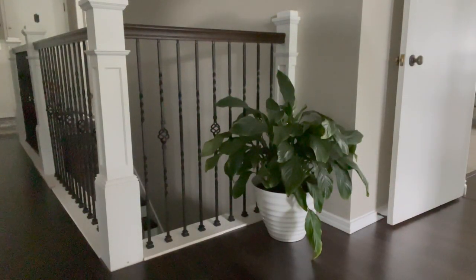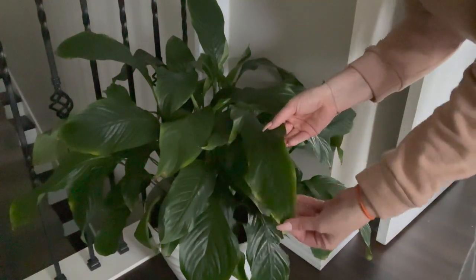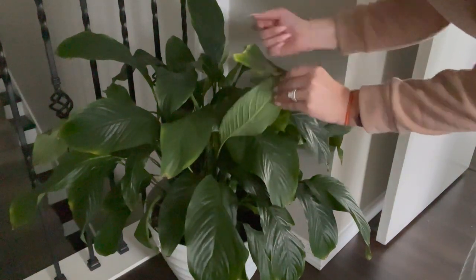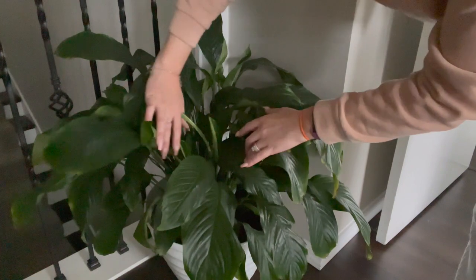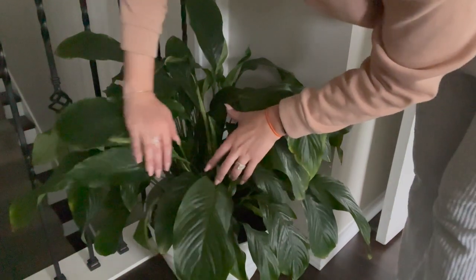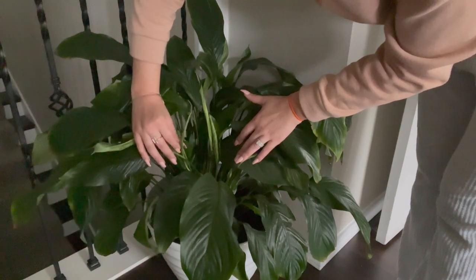Next to my staircase my peace lily just hangs out here. It's doing really well in this spot. I had it close to windows before but that kind of burned its leaves, so I moved it over by the staircase and it has just exploded with lots of new leaves and growth. So I think I will leave it here — it seems pretty happy.